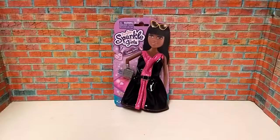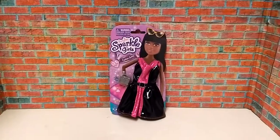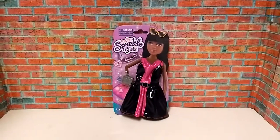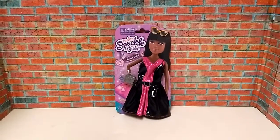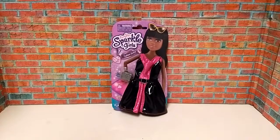Hey everyone, what are you doing this Friday? Uspin here. Today I'm going to do a Fashion Friday this week, and this is going to be my last Fashion Friday of the year. This is one of the outfits I got for Christmas this past year.